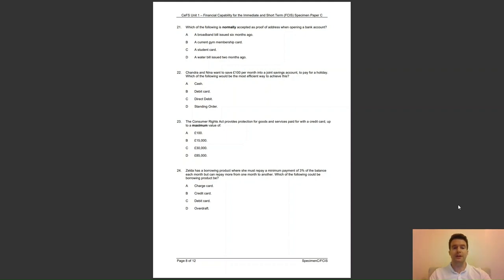Question 24: Zelda has a borrowing product where she must repay a minimum payment of 3% of the balance each month, but can repay more from one month to another. Which of the following could the borrowing product be? A, charge card; B, credit card; C, debit card; or D, overdraft? The answer to question 24 is B — a credit card requires a minimum payment, but payments are flexible.